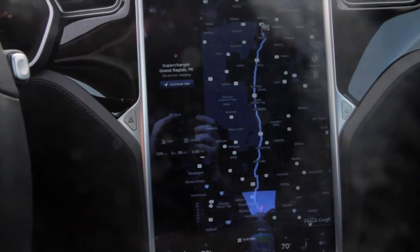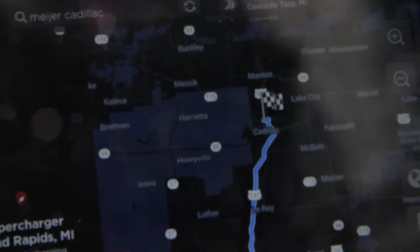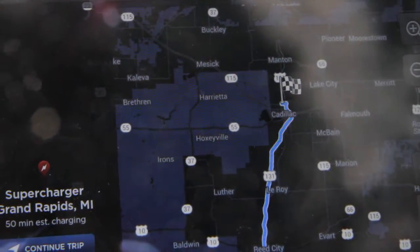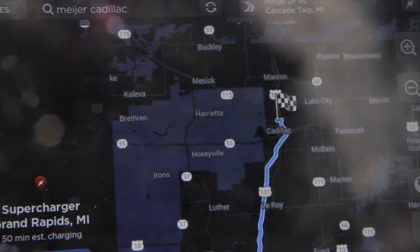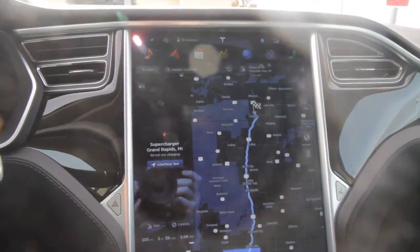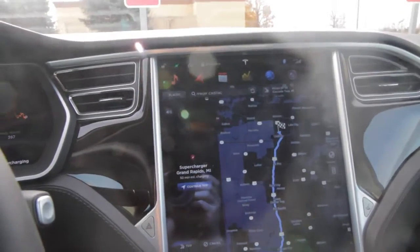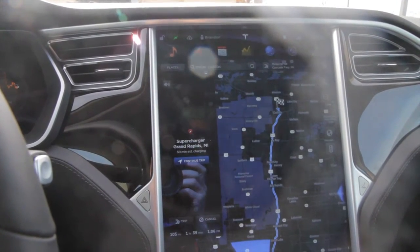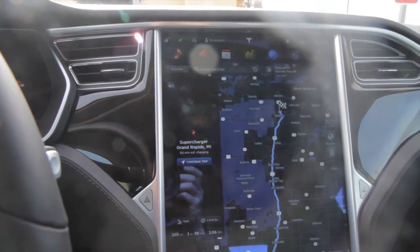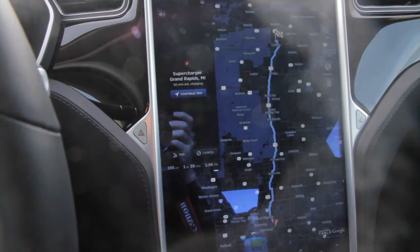Today I'm going to try to do a route to a supercharger that officially has not opened. I'm going up to Cadillac, Michigan. There's been a supercharger under construction for quite a while, and I was talking to one of the Tesla Rangers who's actually here today. He's hanging out at the Grand Rapids supercharger in case anybody wants their seat belt checked for the recent recall. He said several people have told him that the supercharger is actually functional — it just hasn't had a grand opening yet, so it's not on the map or listed on the website as active.